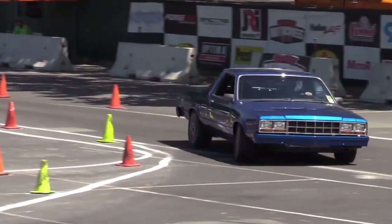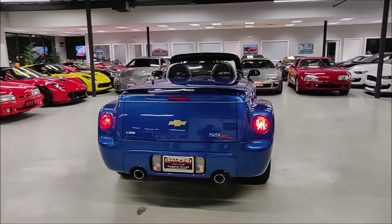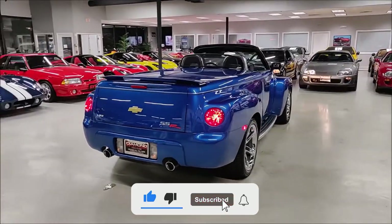So, which of these vehicular disasters surprised you the most? Let us know in the comments below, and don't forget to subscribe.